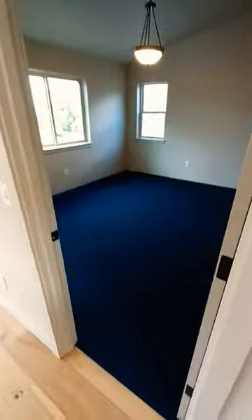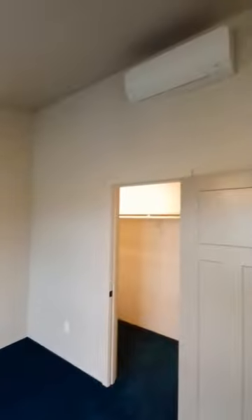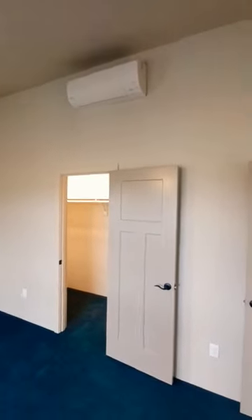We have a little bedroom here, nice bold blue carpet, good lighting, a vault in here as well, mini split, ductless, high efficiency HVAC system.